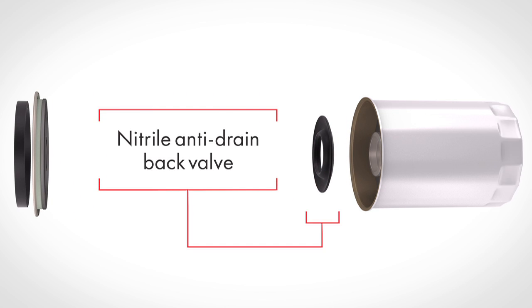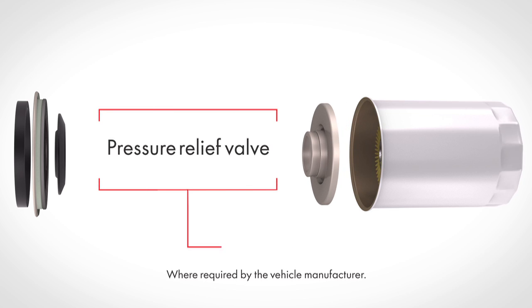A high quality nitrile anti-drain back valve prevents dry starts, providing adequate lubrication at startup. A pressure relief valve, where required by the vehicle original equipment manufacturer, allows proper oil flow and lubrication throughout the engine for the life of the filter.